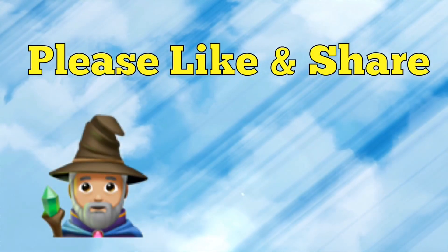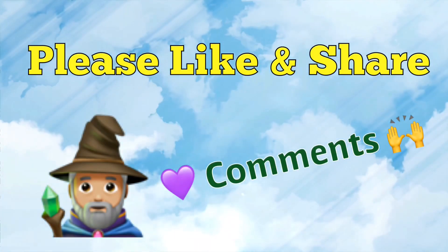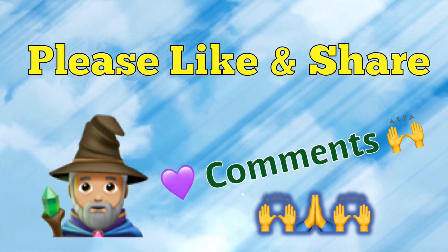Thanks so much. Check out the Instagram page, check out the videos, see you next time. To help and support this channel please like and share — we sure do love your comments. Thanks for watching.